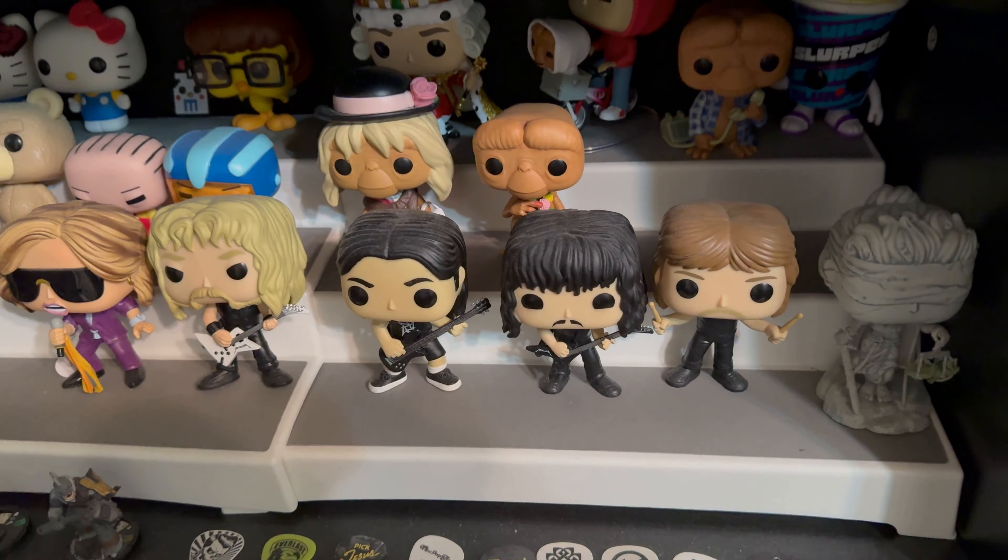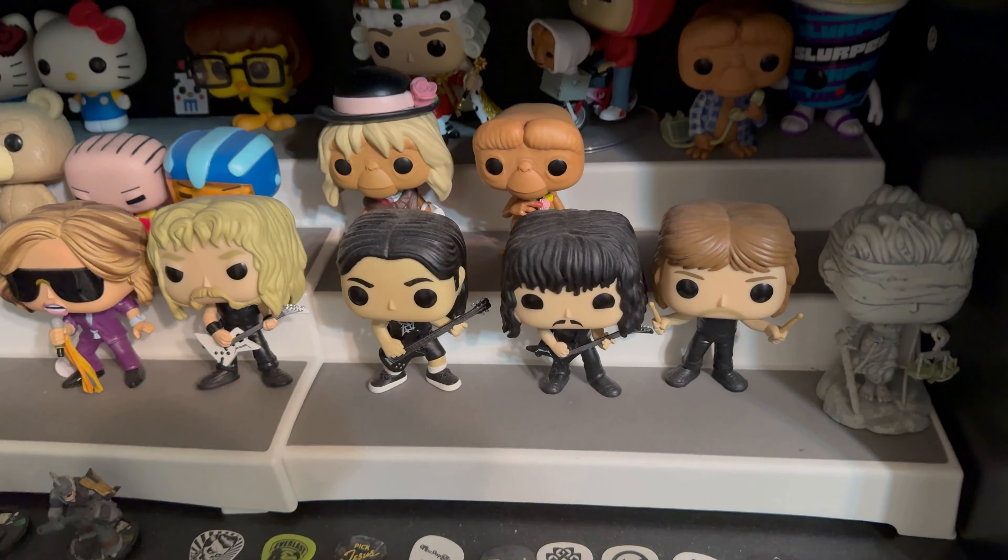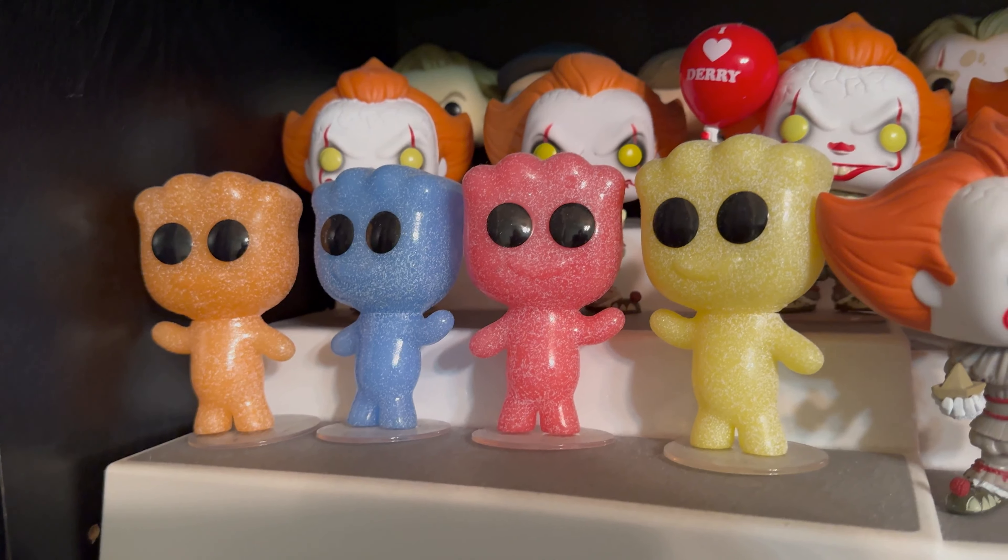We have a couple of the kids from the movie, Stephen King's character from his cameo — that is Pennywise as a man before he was a clown. And we have all my Sour Patch Funkos: orange, blue, red, and yellow.